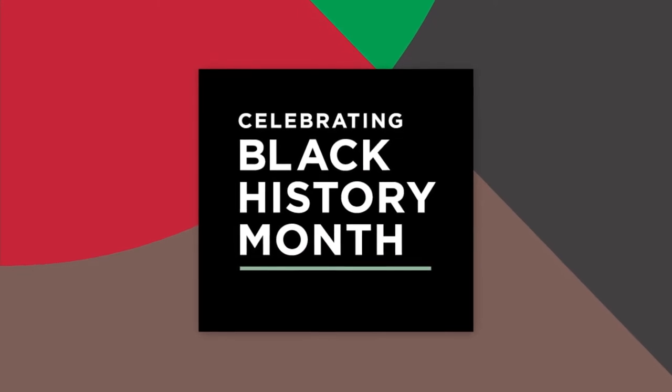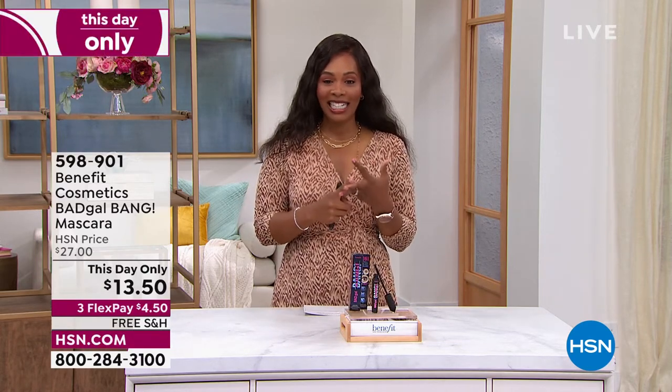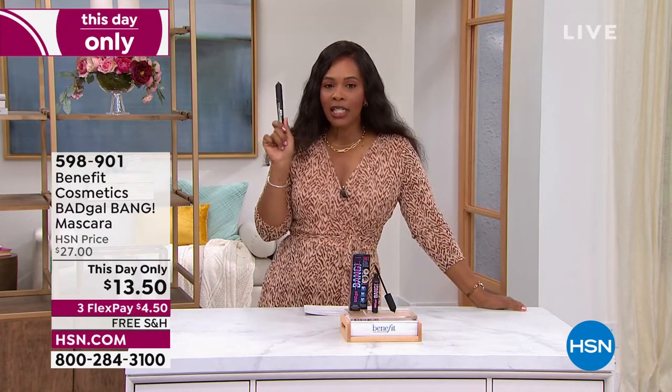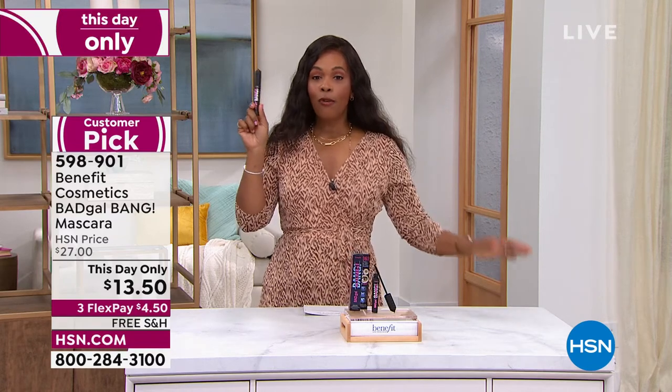When we say Daily Deals and Top Finds, we really do mean it. We started off with today's special, we've had a few This Day Only deals, and we have another one — 50% off, number one bestseller, gives you volume to your eyelashes. From a brand we love — Benefit Cosmetics — you're looking at Bad Gal Bang Mascara.